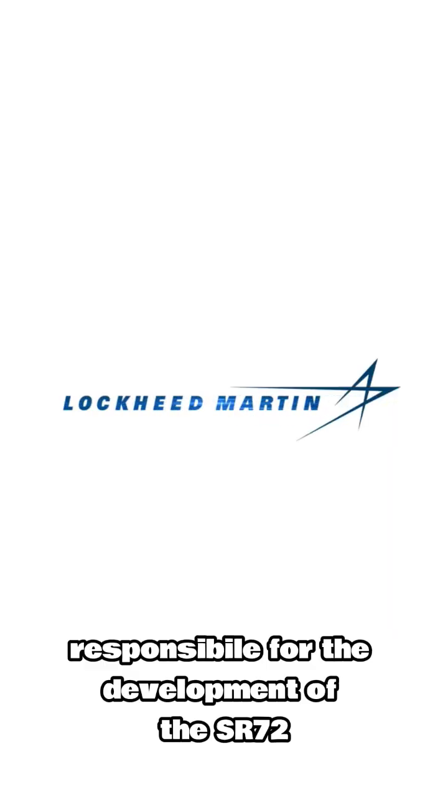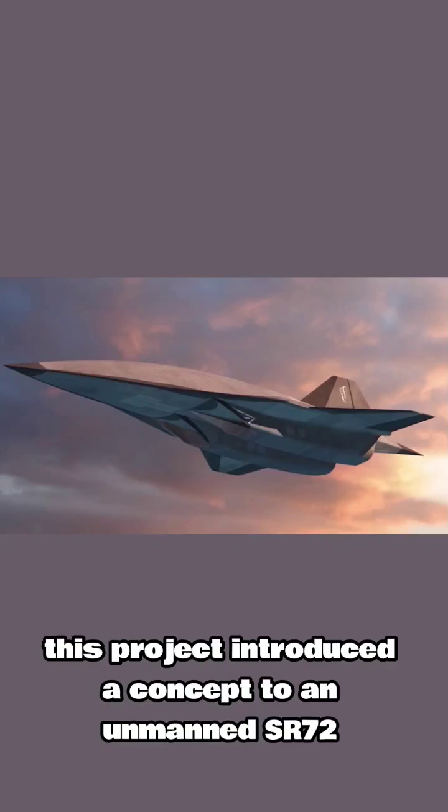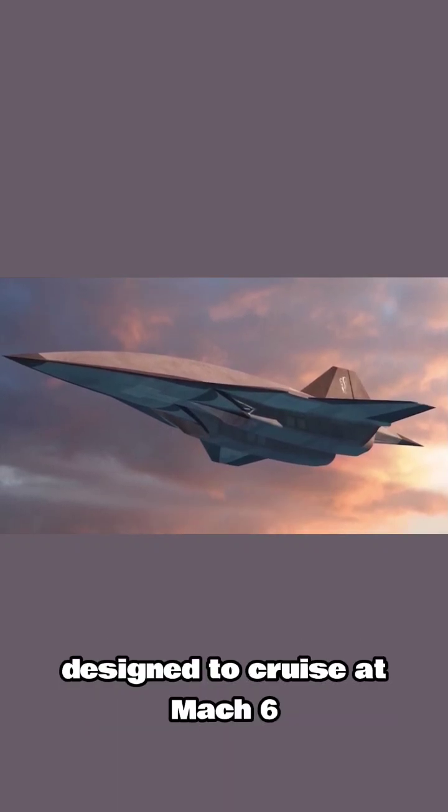Lockheed Martin Skunk Works, the division responsible for the development of the SR-71, announced the start of the SR-72 project in 2013. This project introduced the concept for an unmanned SR-72 designed to cruise at Mach 6.